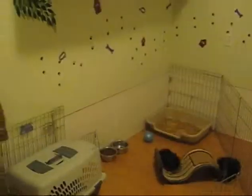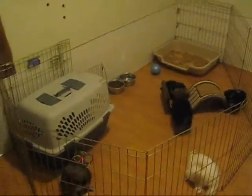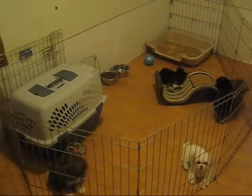Hi, this is Heather with Lilybits and we're here in the nursery with the puppies and they're kind of having a quiet time right now.